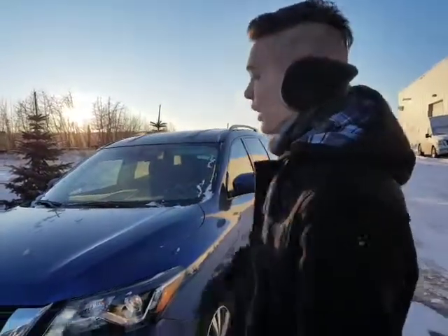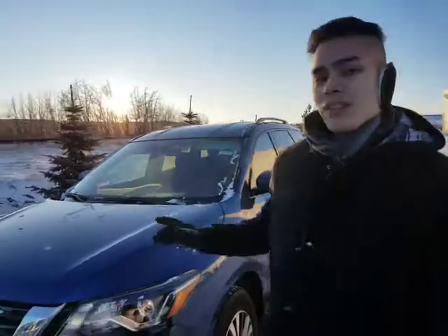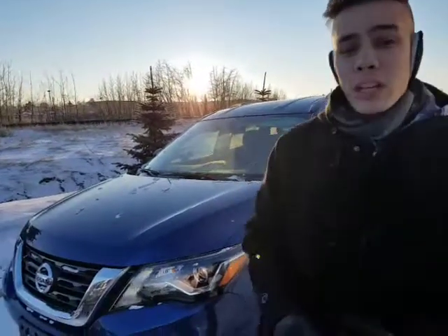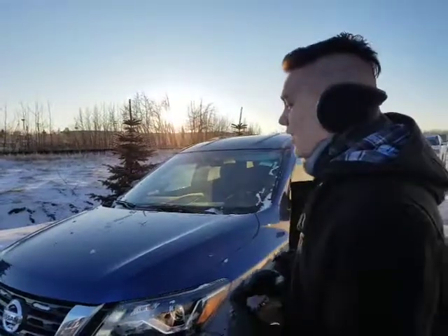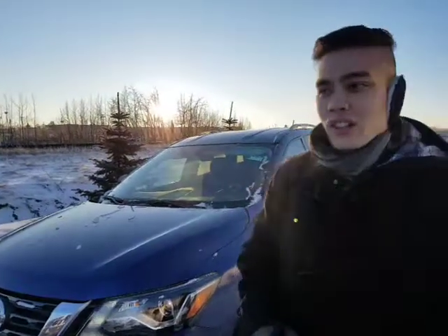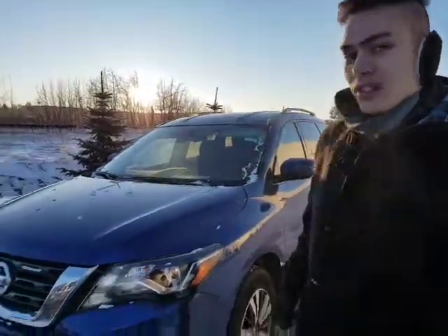We've got the 3.5-liter V6 under the hood — tons of power, tons of get-up-and-go. Coupled with the CVT transmission, it saves you more money on fuel, saves you at the pump, and saves on wear and tear on the engine. I drove one of these down to Calgary and back on just over a quarter tank of gas. Incredible fuel efficiency with these Pathfinders.